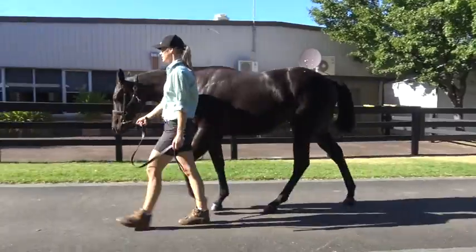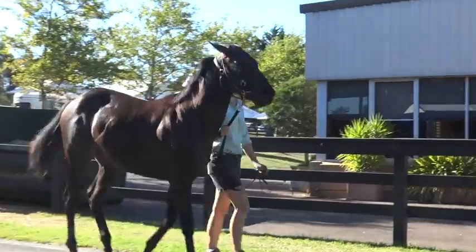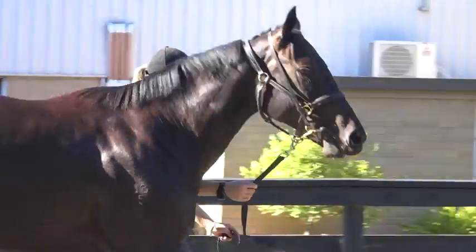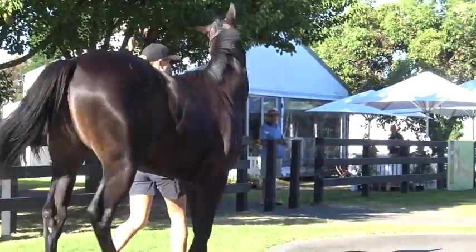She's out of a General Nediym mare, but still the pedigree has some stamina about it. There's speed and stamina in the page. I think if she's able to achieve some black type, we'd have one of those prized broodmares.